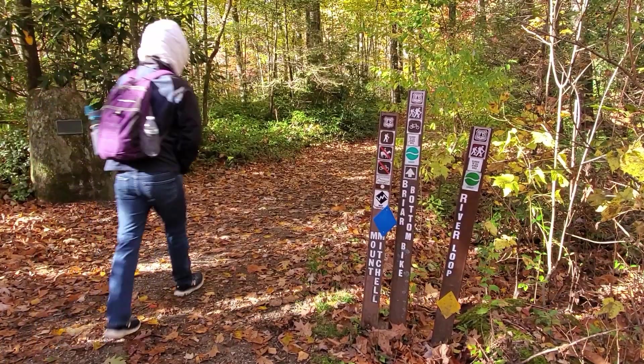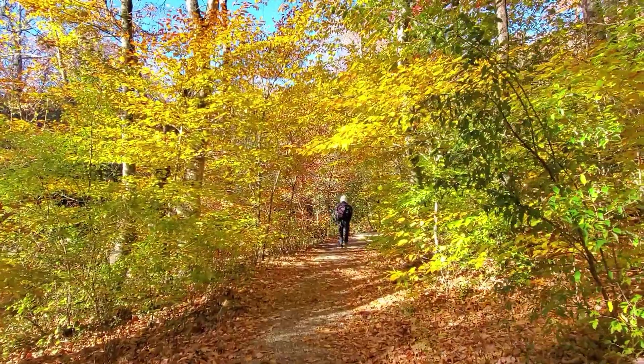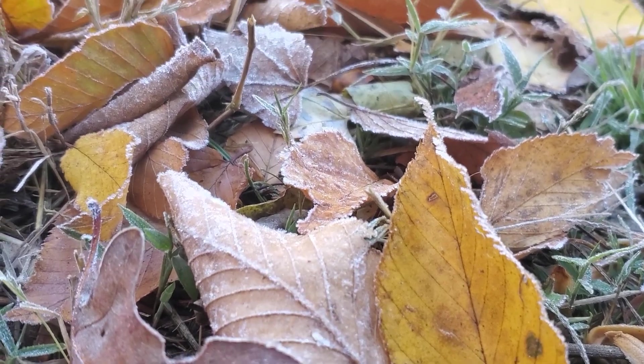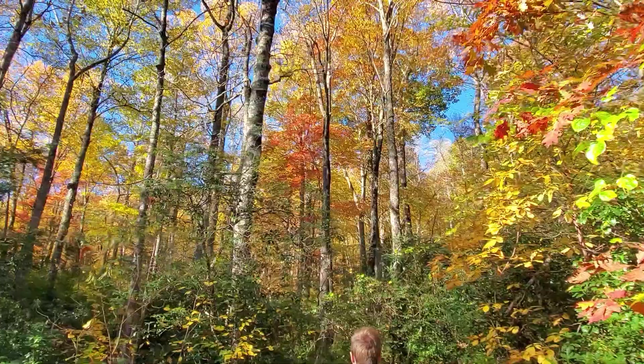We came here in the morning to avoid people, and it's great — the lighting is gorgeous on the trees, especially in fall. We're here for peak hiking season in my opinion, but man is it cold. Bring a hat, some mittens, and things that cover your ears. I'm wearing three layers of tops and I'm still freezing.